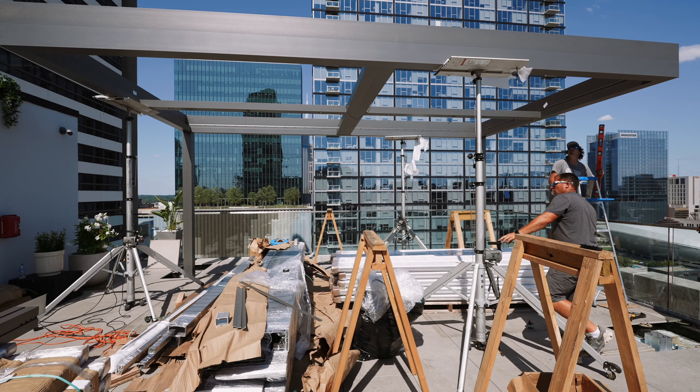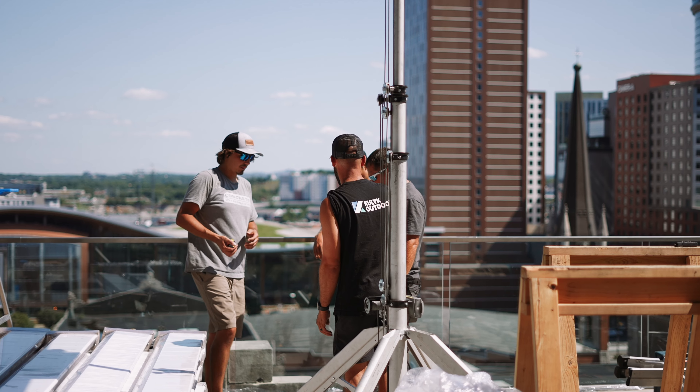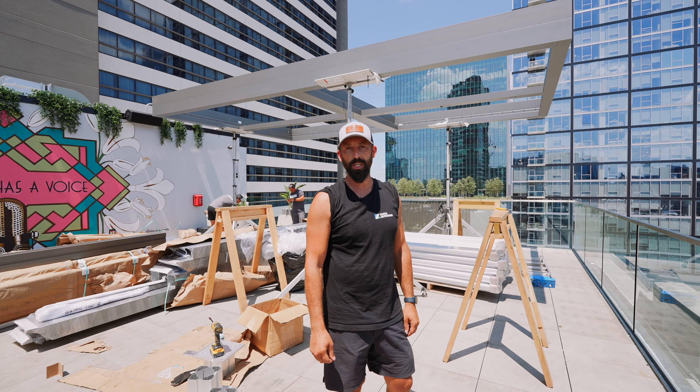We just hoisted our pergola up here. We're about to cut our post heights, slope it for our drainage, and then attach it to the roof system here at the Holston House. Stay tuned for more project updates.